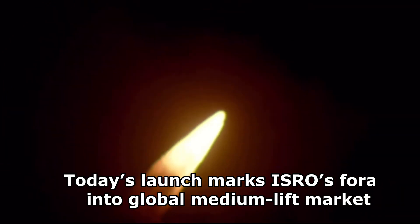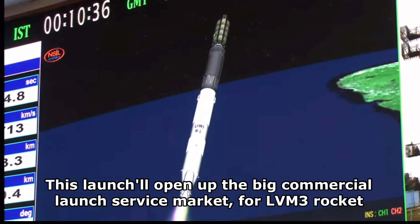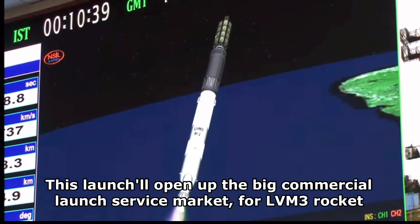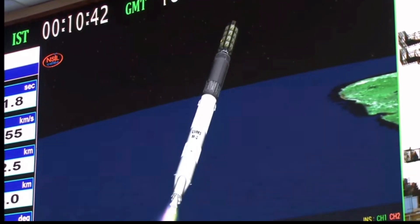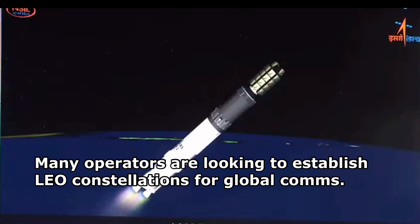25 meters long S-200 boosters, each carrying 205 tons of HTPV-based propellant. Action time 126.6 seconds. They develop a peak thrust of 5,952 kilonewtons in vacuum, for a total combined thrust of 5,952 kilonewtons.